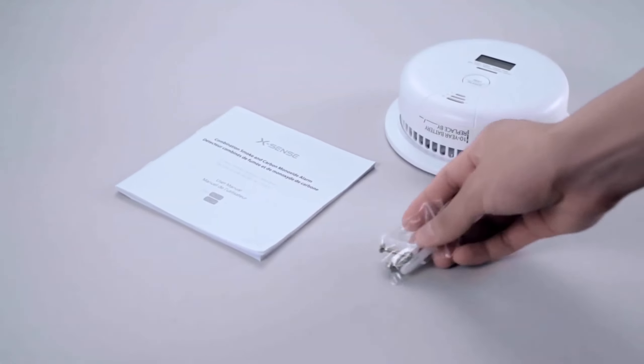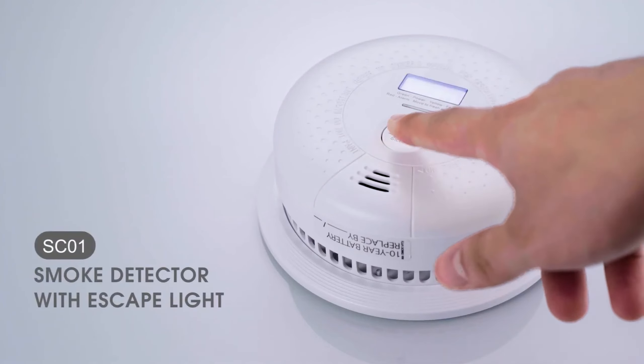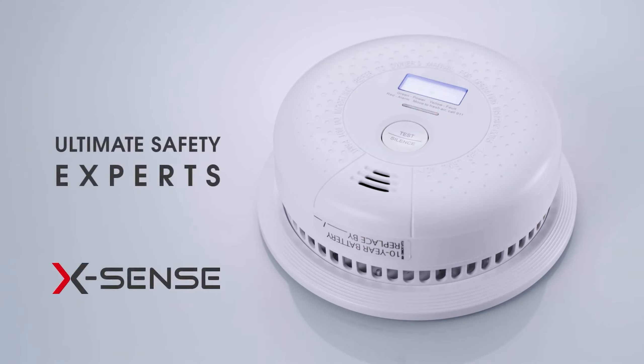Simple installation takes about two minutes with a power drill, with white anchors blending seamlessly with the ceiling. Carbon monoxide detection and digital readout contribute to its top-rated status, recommended by experts.